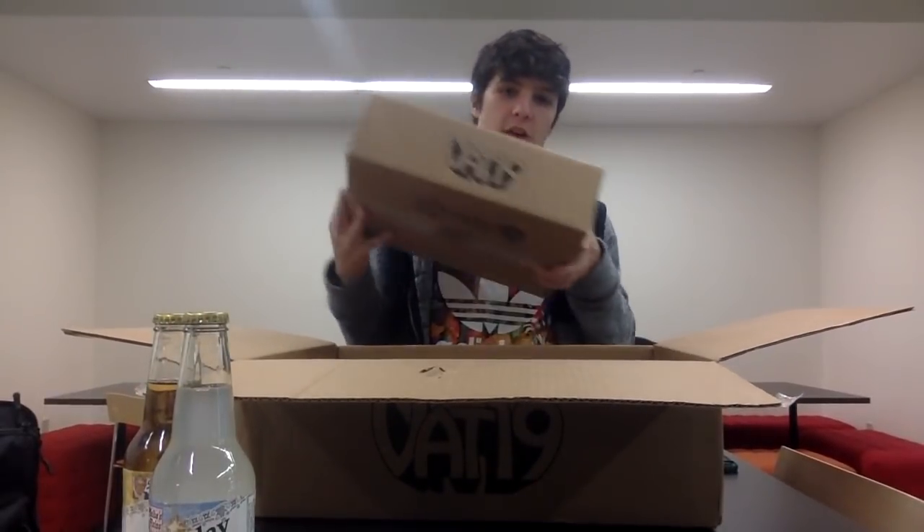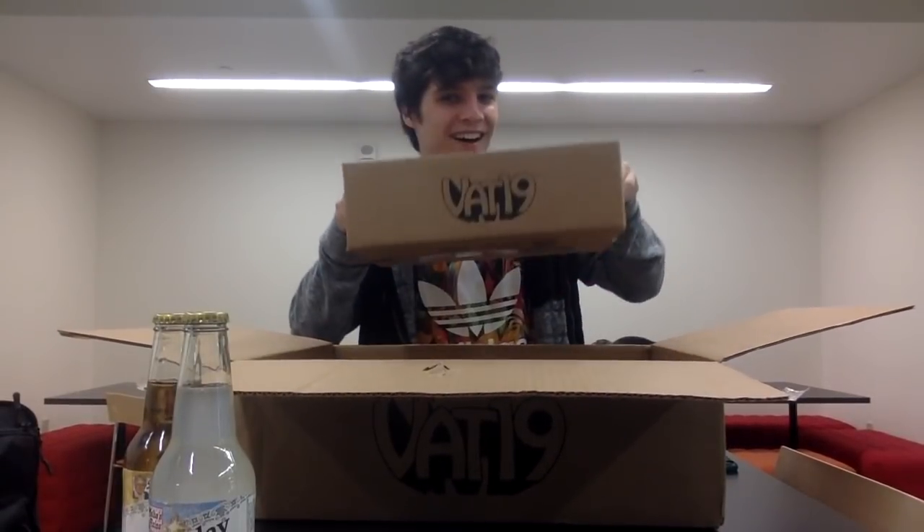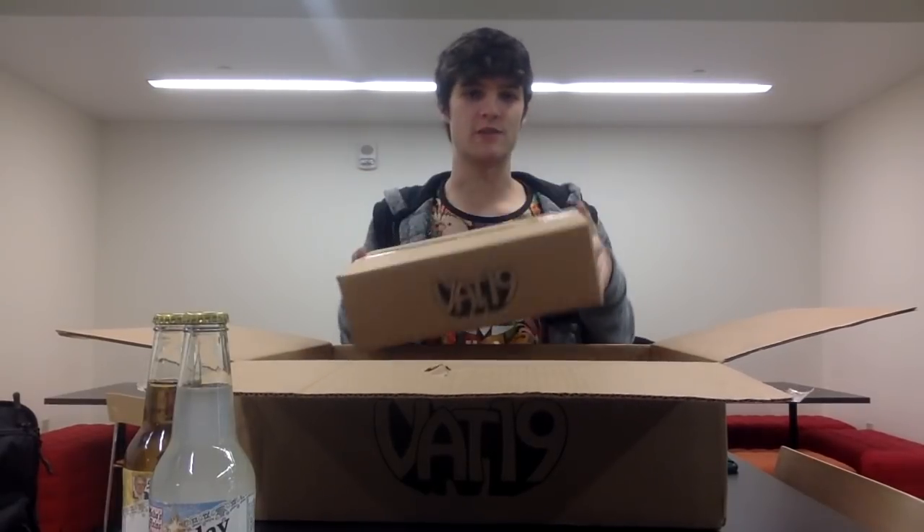I will not be opening this right now because this is a $30 mystery box from Vat 19. I will do a separate video on it. It's a box in a box — that's funny. I'll be getting a video out of this later. It was $30, not $50, not $20. It was $30.